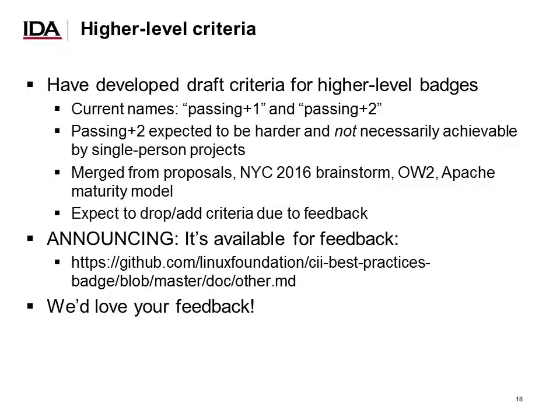So far I've been talking about the passing level, but we had always had the notion of creating higher level badges. I'm happy to report we've now developed early draft criteria for higher level badges, currently called passing plus one and passing plus two — we'll worry about the naming later. Passing plus two is going to be significantly harder and not necessarily achievable by single projects, as there are valuable criteria that small projects really can't do. We'd like to give credit to projects that achieve those.